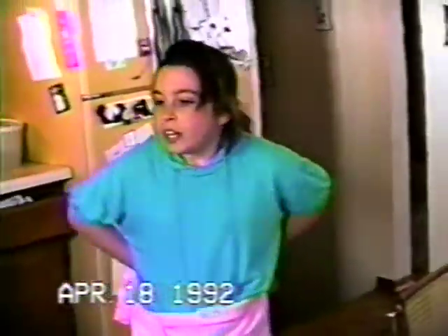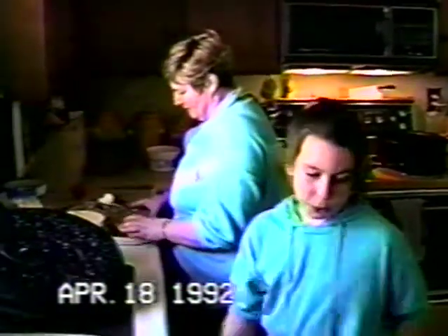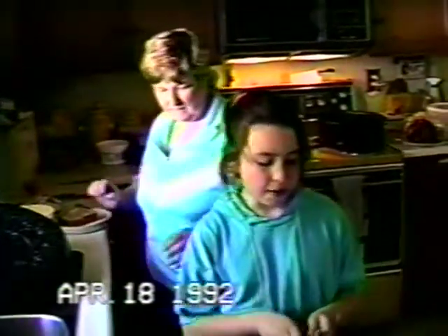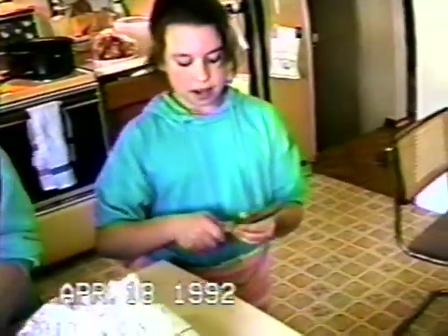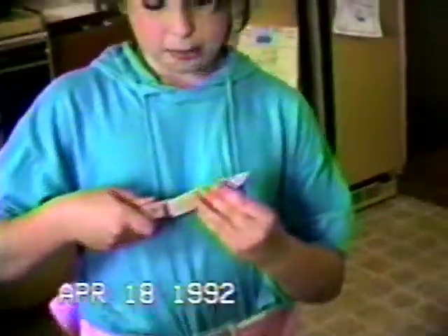Now, as you can see, Mrs. Hutton is buttering toast. You can get this new Miracle buttering knife and cutting knife. One side is for buttering — as you can see, this goes butter, butter, butter. And the other side is for cutting. Just move down a little bit so you can cut. And it works great.